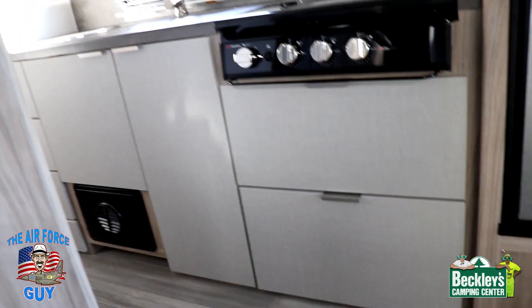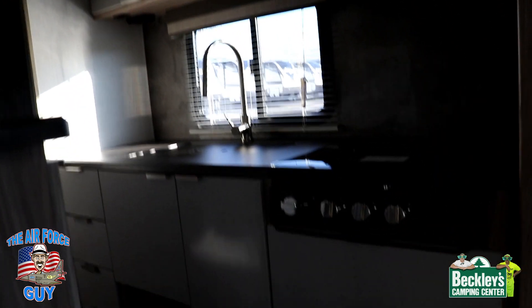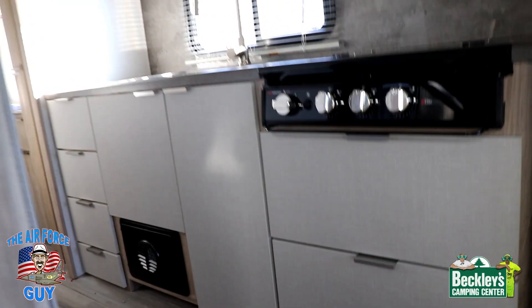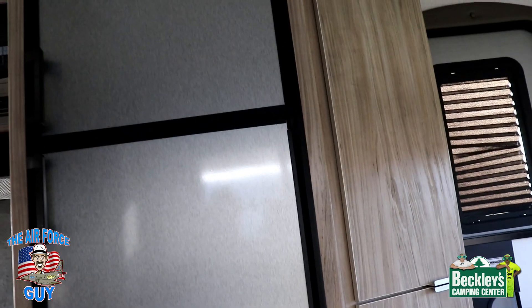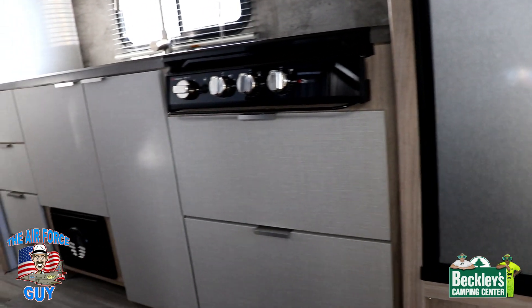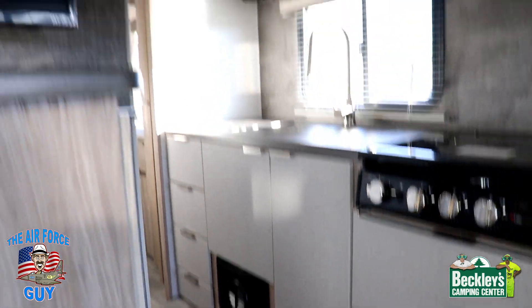You're going to like the lighter cabinets in here. These cabinets in the kitchen are a little bit different — it's like a two-tone cabinetry. As you come into the kitchen area they get a little bit lighter — a nice subtle change.